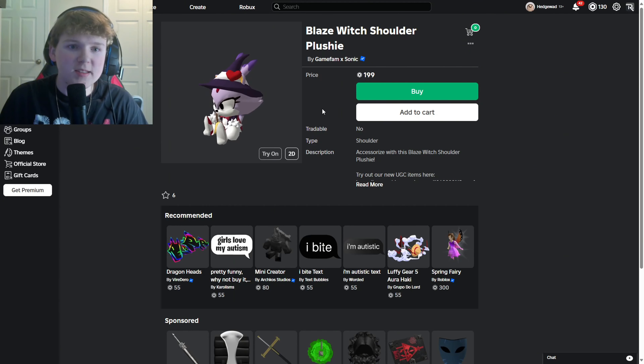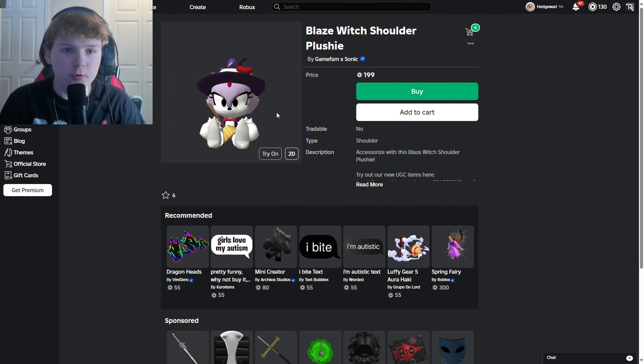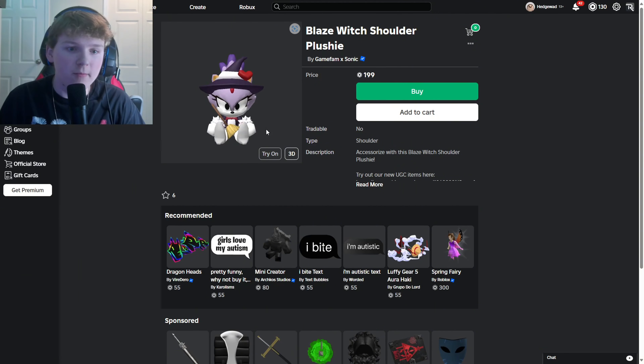It looks really cool — it's basically like the Witch Rouge skin, just a little bit different, and it's Blaze. I think this one is very likely. I feel like the Witch Rouge skin will return alongside this maybe in the first Halloween shop, which would make a ton of sense. It has a pretty nice design — what do you guys think of this? This is really cool stuff.